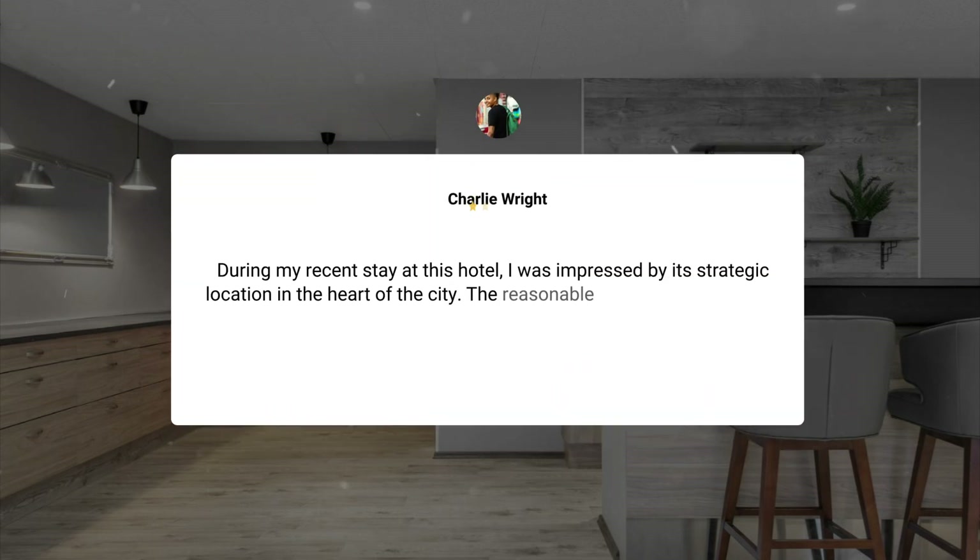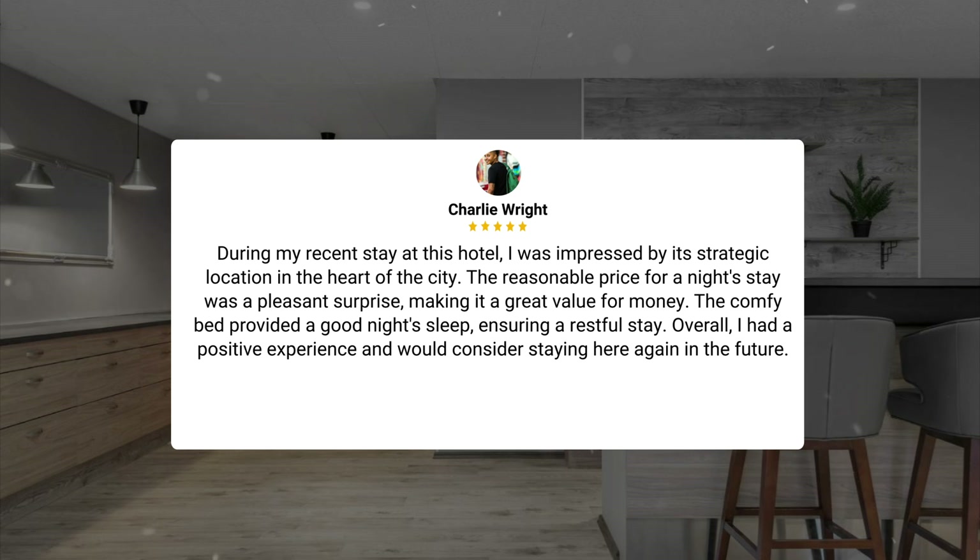During my recent stay at this hotel, I was impressed by its strategic location in the heart of the city. The reasonable price for a night stay was a pleasant surprise, making it a great value for money. The comfy bed provided a good night's sleep, ensuring a restful stay. Overall, I had a positive experience and would consider staying here again in the future.